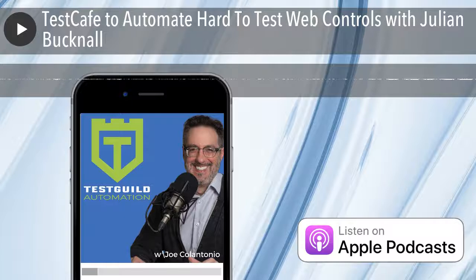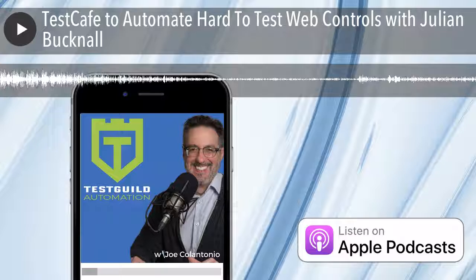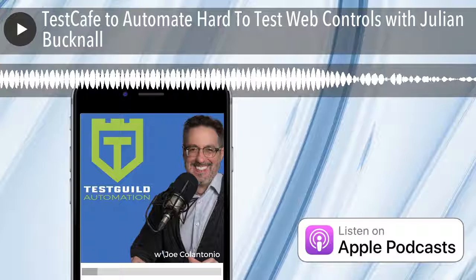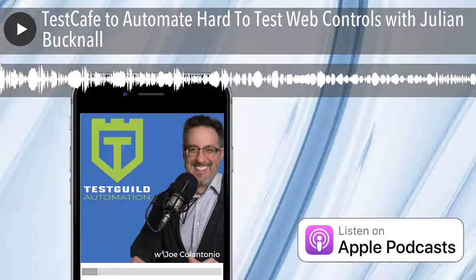For links to everything of value we covered in this episode, head on over to testtalks.com/216. And while you're there, make sure to click on the sign-up for free trial link under the exclusive sponsor section to learn all about Sauce Labs' awesome products and services. That's it for this episode of Test Talks. I'm Joe, and my mission is to help you succeed with creating automation awesomeness. As always, test everything and keep the good. Cheers.